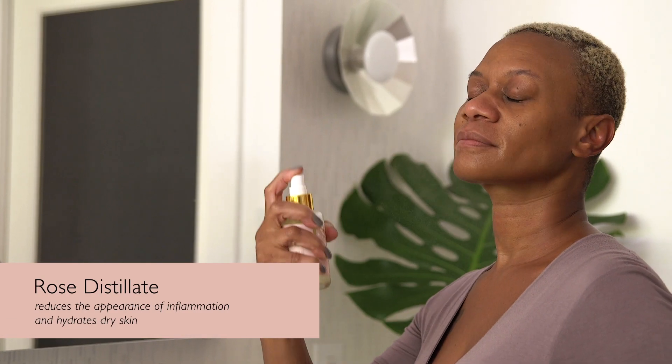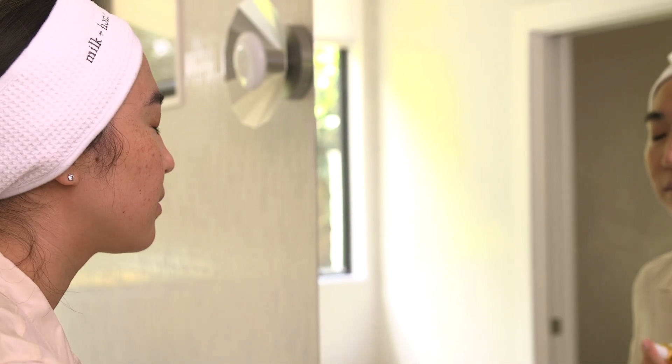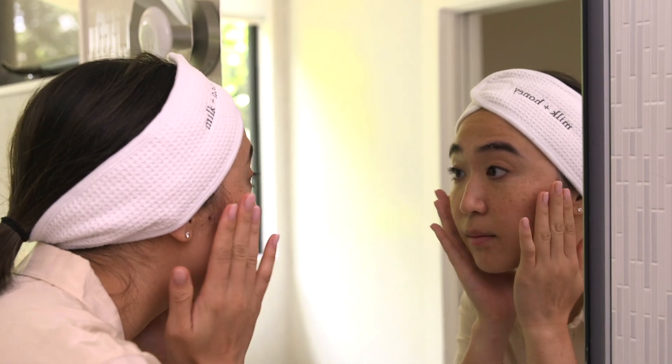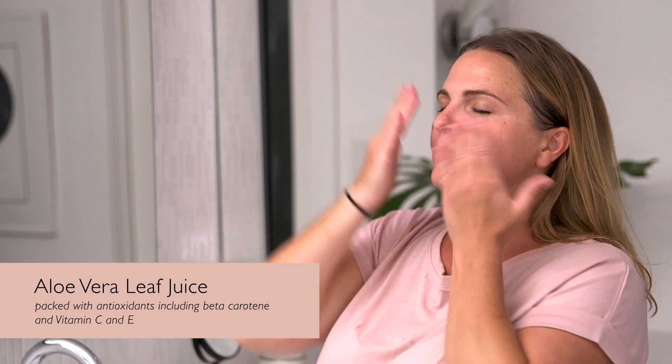The first thing you're going to pick up on is that rose distillate. Not only is that where you get a really soft hint of rose, but it's an incredible ingredient to help with inflammation and hydration. Another big hitter you'll see in a lot of the line is the aloe vera leaf juice. This is packed full of antioxidants, including beta carotene, which is high in vitamin C and E — that's where your skin will get a lot of its strength and brightening from.